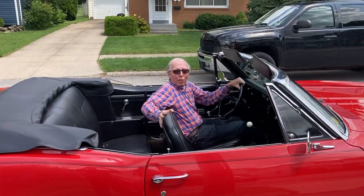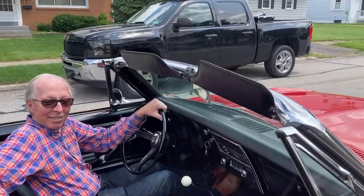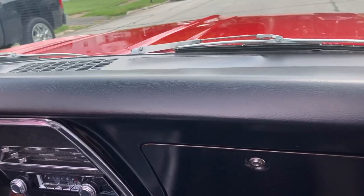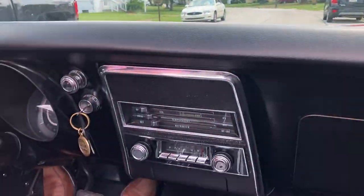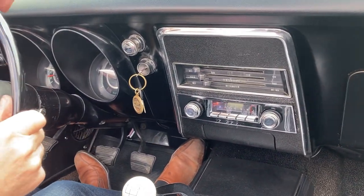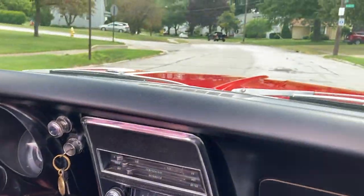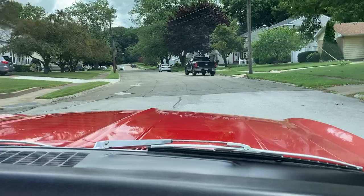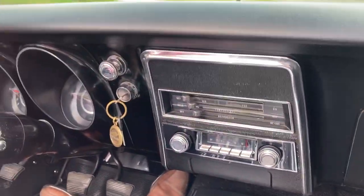Take a ride with me in my '67 Rally Sport Camaro convertible. This first-year Camaro convertible is a nice little driver quality car, still retaining its original 210 horsepower 327, which was the base V8 for 1967.